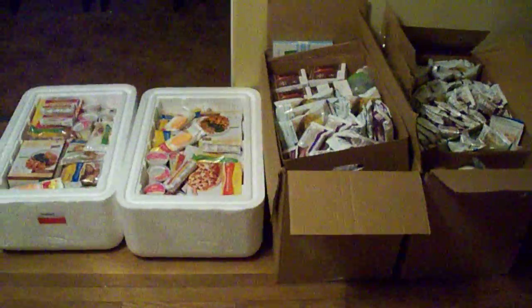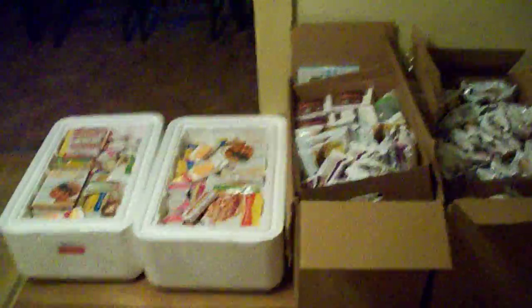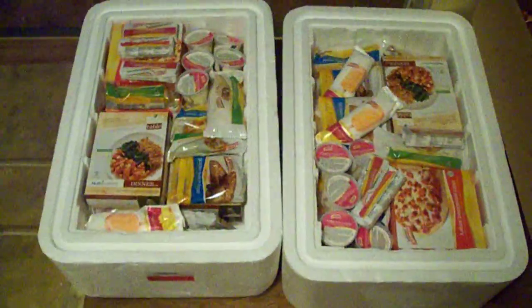Hey guys, it's Valerie from Bargain Hounds. As you probably know already, my boyfriend and I both signed up for Nutrisystem, and our shipment just came in, so I'm really excited to go over these. I haven't even seen what's in them yet, so I thought I'd go through them with you.